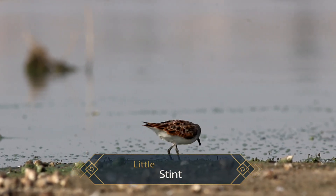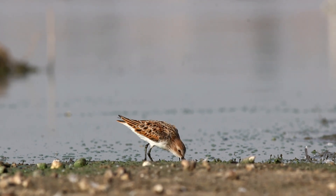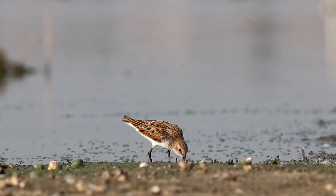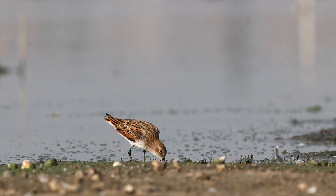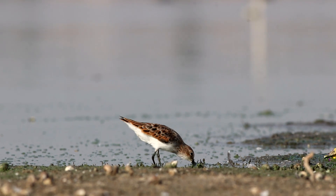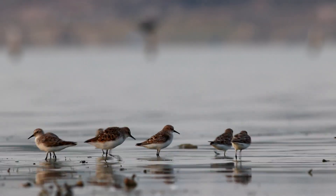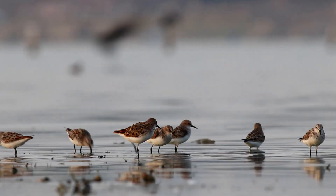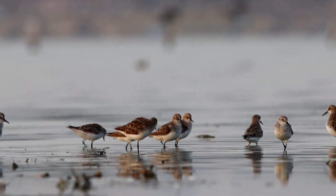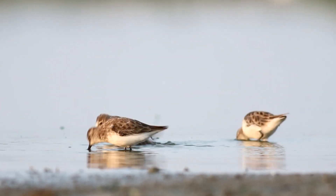The little stints do a lot of their foraging using their small bills, by probing and pecking on the wet surface. It is incredible to watch them because they are foraging and you don't really see them catching anything. They are repeatedly pecking and probing, and we know they are eating things, but their speed and reflexes are so fast that you can't even make out what they are eating. They are just on a constant fast-paced quest for food.